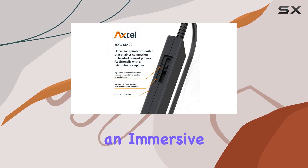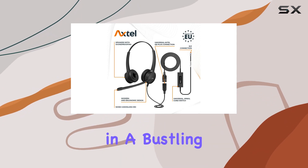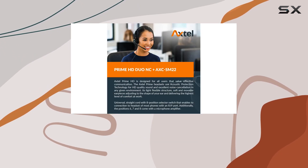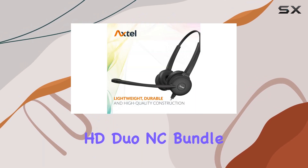In terms of functionality, the noise cancelling feature is a standout, providing an immersive experience by eliminating background distractions. Whether you're in a bustling office or a call center, this headset is tailored for optimal performance.